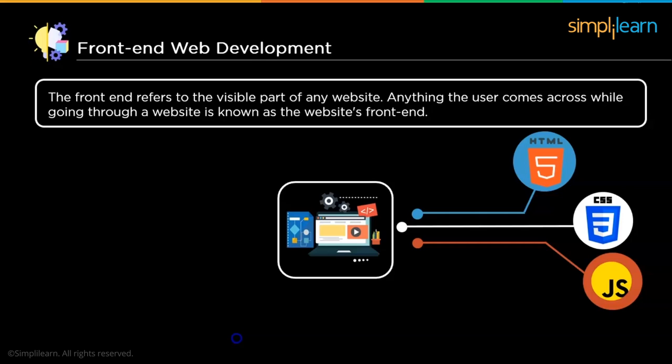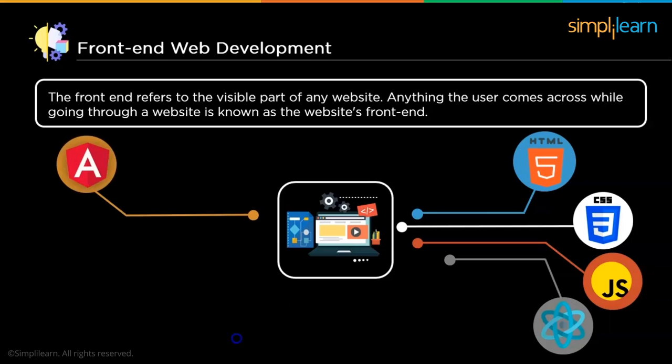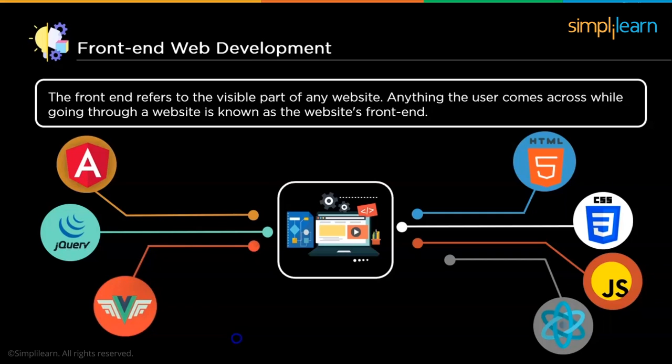Several other technologies can also be used for front-end web development. React is a UI development library used to create fast, simple, and scalable user interfaces with extensions like Flux and React Native for complete architecture support. Angular is a JavaScript framework used to create single-page web applications. jQuery is a lightweight JavaScript library that makes it easier to use JavaScript on a web page. Vue is another JavaScript framework used to build web interfaces and single-page applications for both desktop and mobile using the Electron framework.